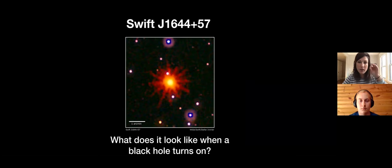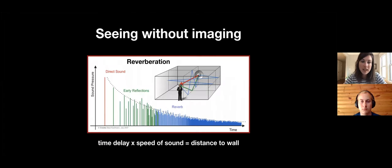It's basically a point of light - not resolved. But we want to understand what it actually looks like when a black hole turns on and you start shoving material into it. Since we can't image it directly, we need to get clever and think about how we see without imaging. The technique I've been developing and pursuing in my research is called reverberation light echoes - seeing without imaging.